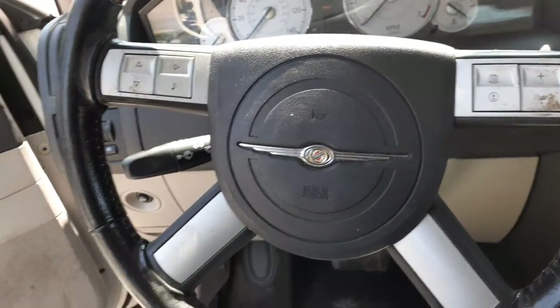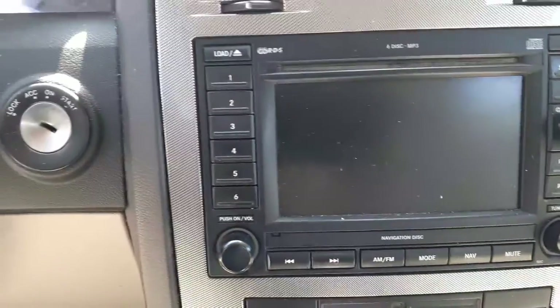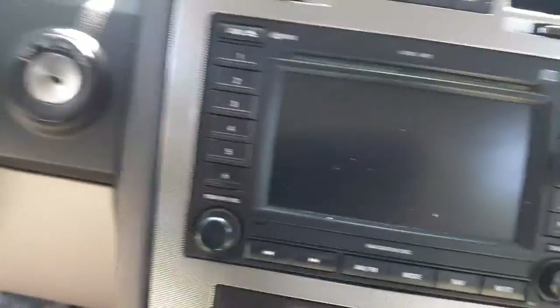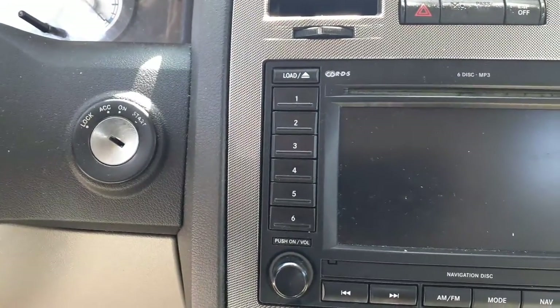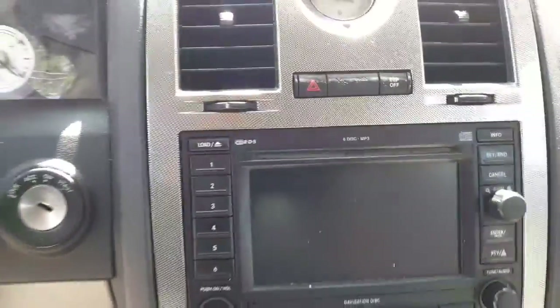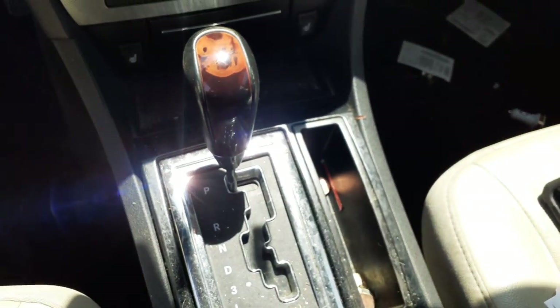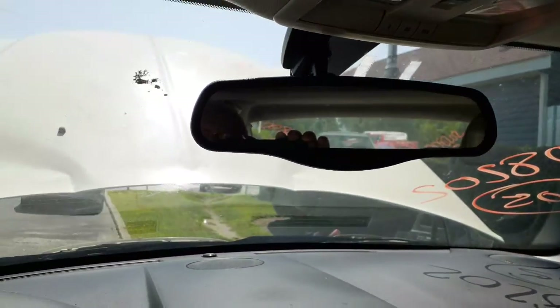Tilt, cruise, delay — there's your radio. It's a 6-CD, MP3, DVD, navigation — all that. The code on the radio is REC. Automatic temperature controls. There's your automatic shifter. Down below is the heated seats. Inside rear view with automatic dim.